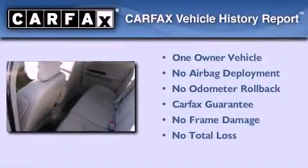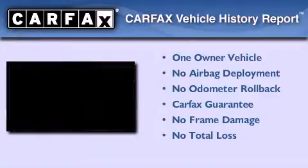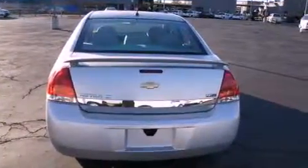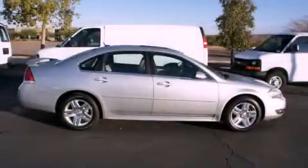This Chevrolet has had only one owner, and it qualifies for the Carfax buyback guarantee. We hope you found this video informative. Please contact us today.